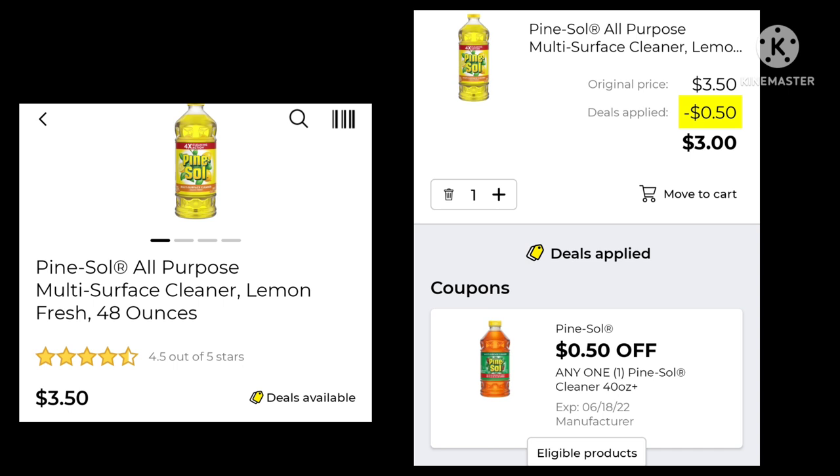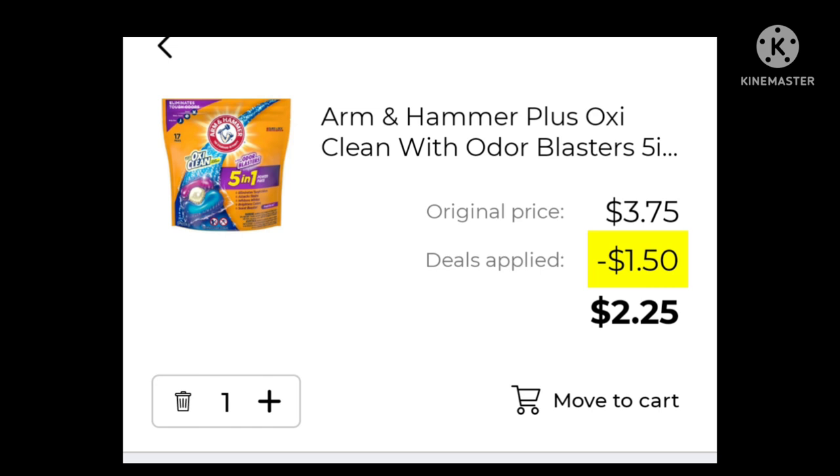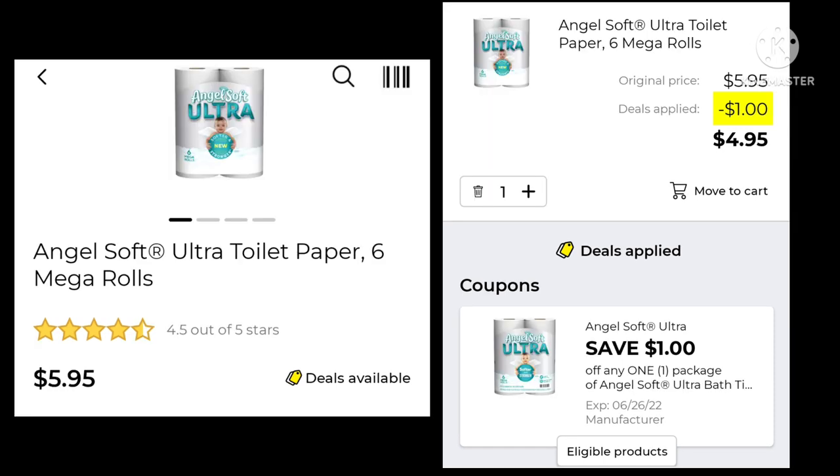The Pine-Sol 48 ounces is $3.50 — we have a 50-cent digital, leaving your final cost at $3.00. The Arm & Hammer plus OxiClean 14-count is $3.75. We have a $1.50 digital and a $1 digital that match; if you have the $1.50 clipped, you will pay $2.25 — just note you cannot unclip a coupon from the app. The Febreze Unstoppables Fabric Refresher is $5.00 — save $2.00 and pay $3.00. The Clorox Toilet Bowl Cleaner 24-ounce is $2.50; pick up two with a dollar off and you'd pay $4.00 for two. The Angel Soft Ultra Toilet Paper 6 Mega Rolls is $5.95 — we have a dollar digital, making it $4.95.